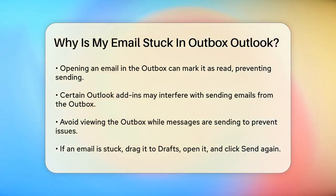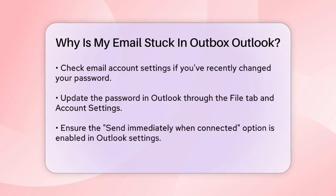Your email account settings could also be the culprit. If you've recently changed your email password, you need to update it in Outlook as well. Go to the File tab, select Account Settings, choose the account that needs the password change, and update the password accordingly.